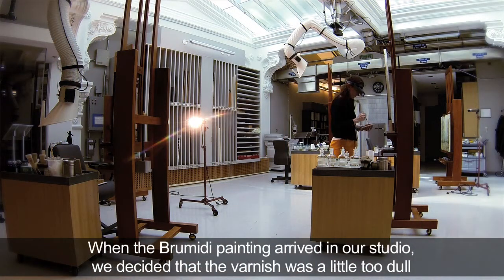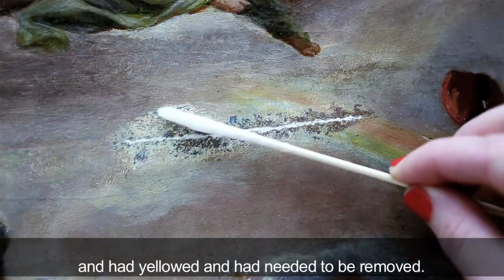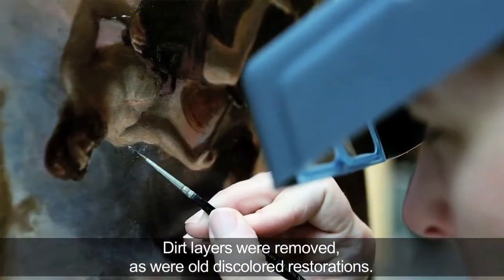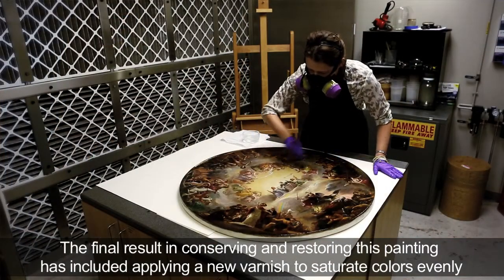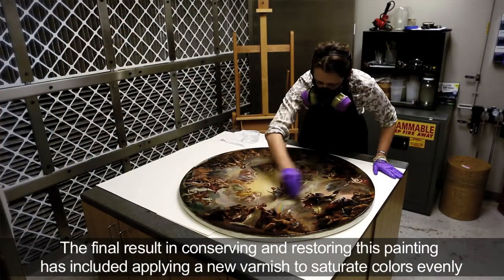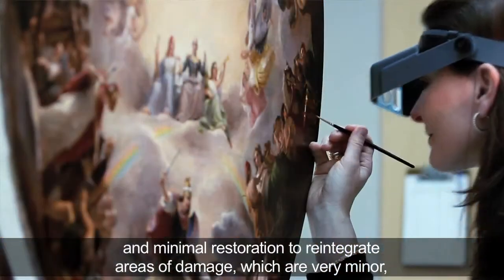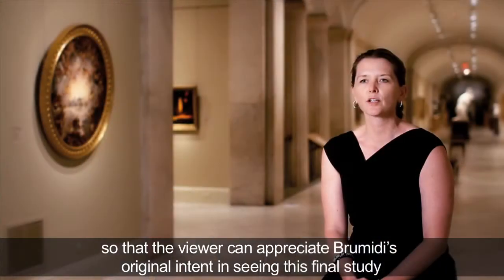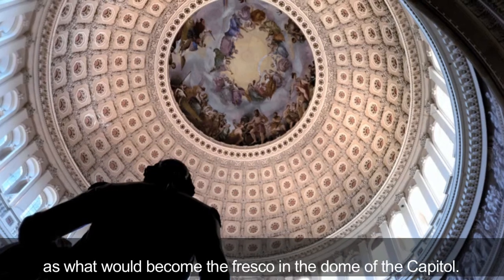When the Brumidi painting arrived in our studio, we decided that the varnish was a little too dull and had yellowed and needed to be removed. Dirt layers were removed, as were old discolored restorations. The final result in conserving and restoring this painting included applying a new varnish to saturate colors evenly and minimal restoration to reintegrate areas of damage — which are very minor — so that the viewer can appreciate Brumidi's original intent in seeing this final study as what would become the fresco in the dome of the Capitol.